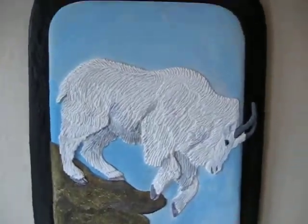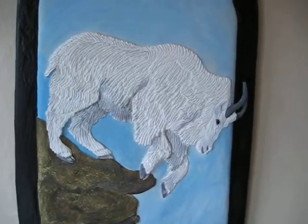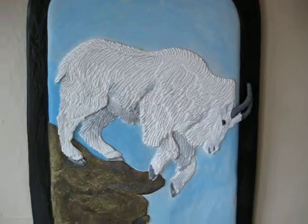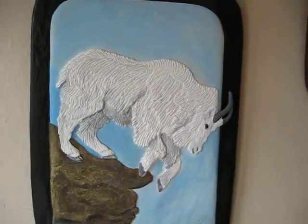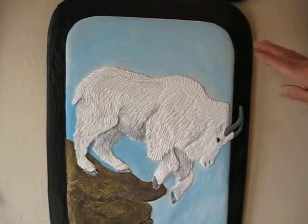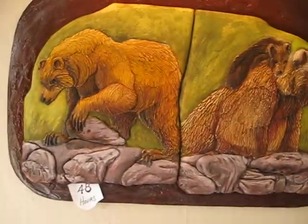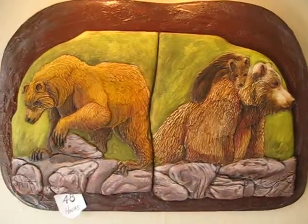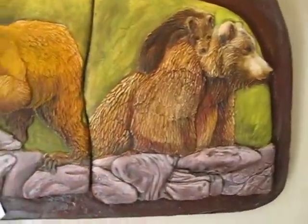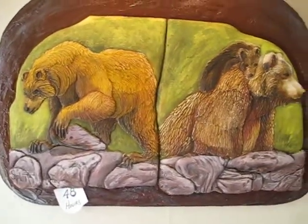This one is Mountain Goat, done in December 2009 — though it's not completed yet. The next one is Split, done in December 2008, and this has 48 hours.